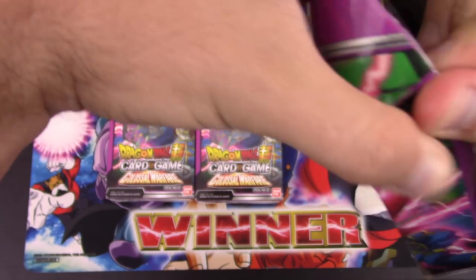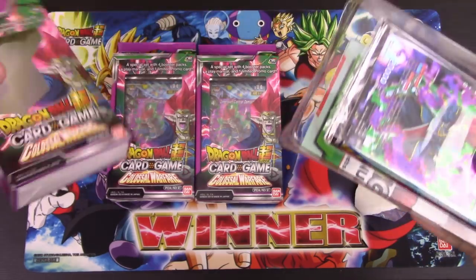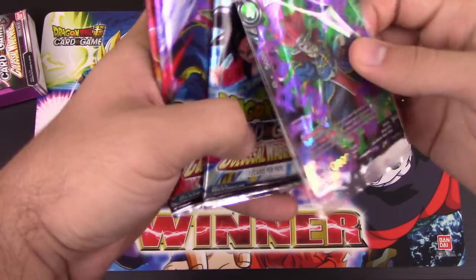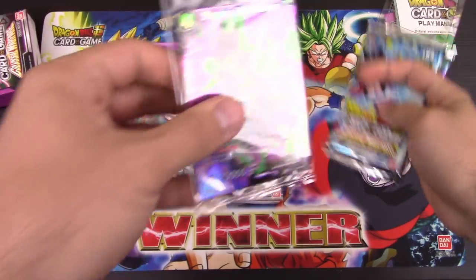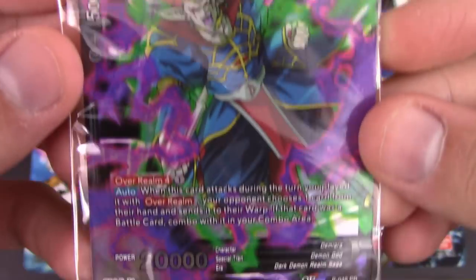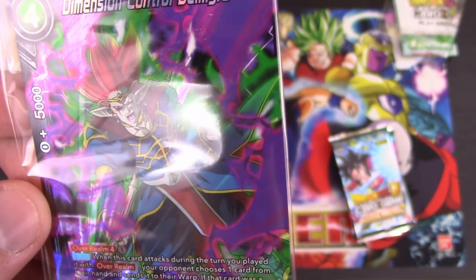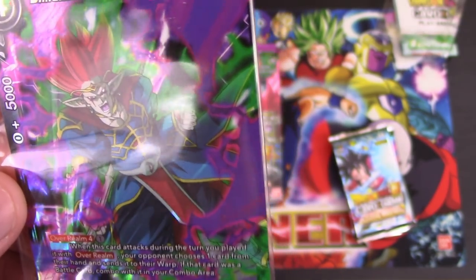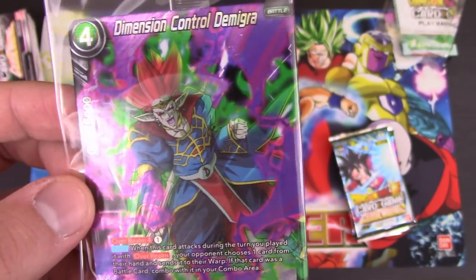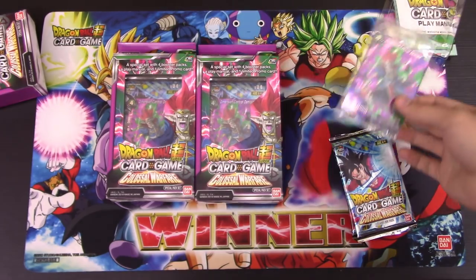My job kind of trapped me that day, unfortunately. We got our package from Bandai on the day we usually film, so it was really rushed. Before we open, I'll take a look at the Demigra promo here — Dimension Control Demigra. Overarm four, pay one energy. The auto is: when this card attacks during a turn you play it with Overarm, you punch one card from your hand and send it to their warp. If that card was a Battle Card, combo with it in your combo area. I think a lot of these Demigra cards are actually pretty busted.